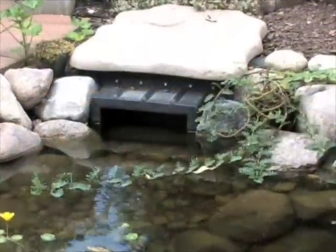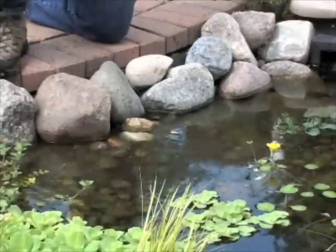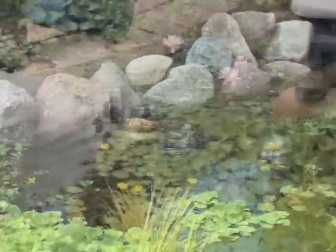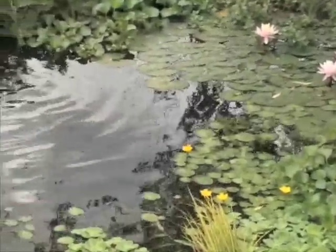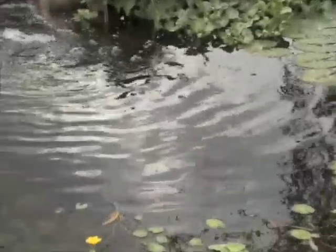So we have mechanical filtration and biological filtration, and the entire pond is part of the filter. Rather than depending on a little tiny box connected to a pump to try to do all your filtration, the filtration in this pond is being done everywhere in the pond.